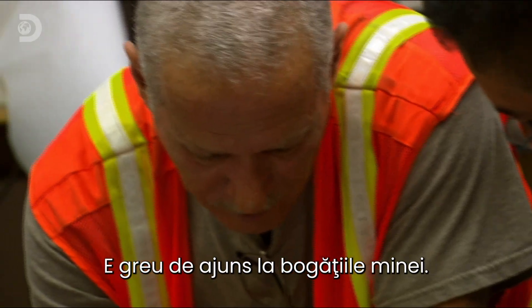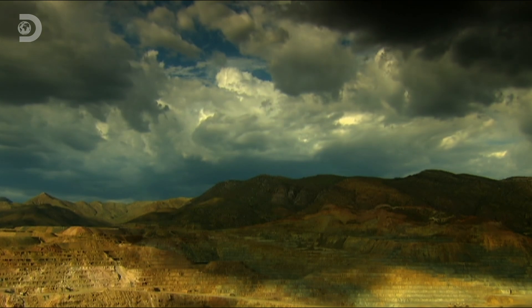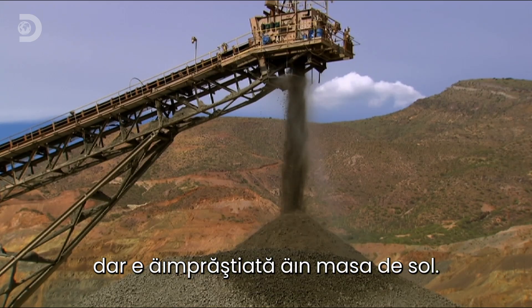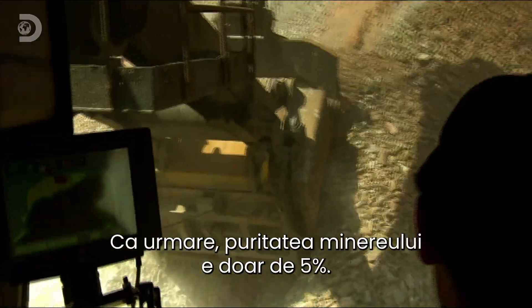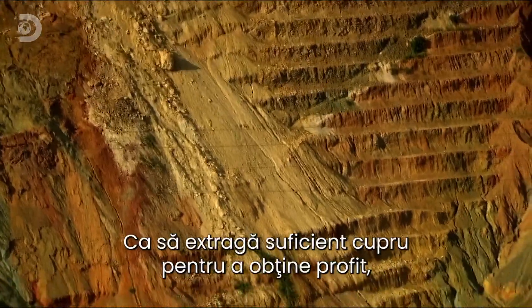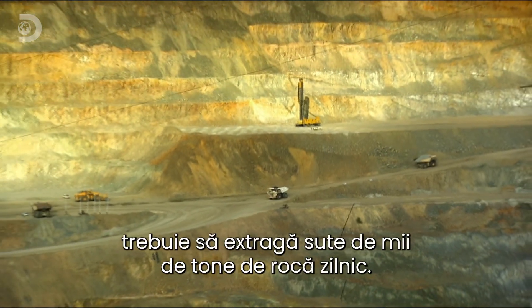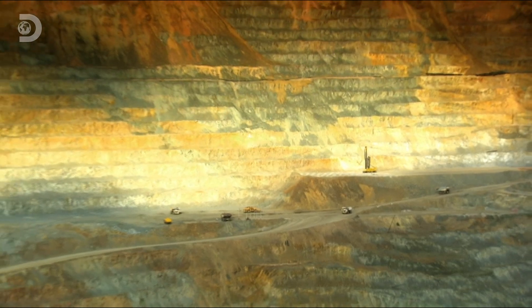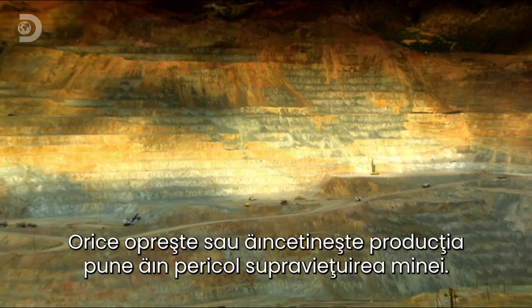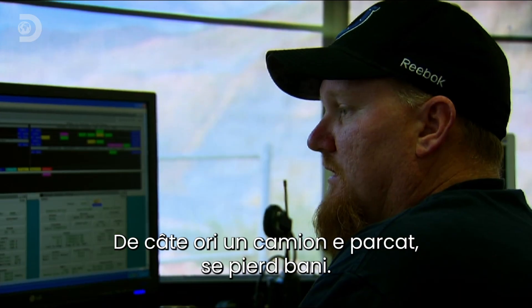The mine's riches are hard to reach. The chalcopyrite buried in the ground is 35% copper, but it's widely scattered in the dirt, and the resulting ore is only 0.5% pure. To produce enough pure copper to stay in business, they have to dig hundreds of thousands of tons of rock every day. Anything that stops or even slows production threatens the mine's survival. Every time a truck's parked, you're losing money.